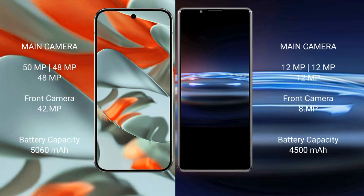The Google Pixel 9 Pro XL features a rear triple camera setup: 50MP plus 48MP plus 48MP, and a 42MP front camera. The Sony Xperia Pro 1 also features a rear triple camera setup: 12MP plus 12MP plus 12MP, and an 8MP front camera.